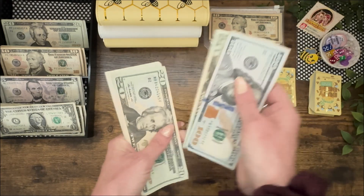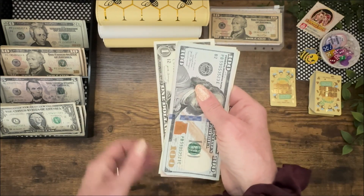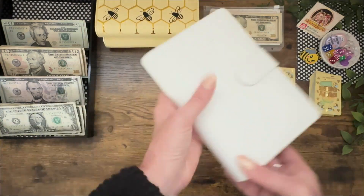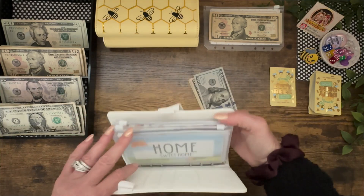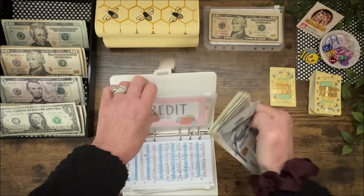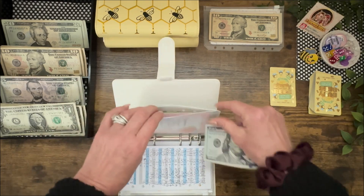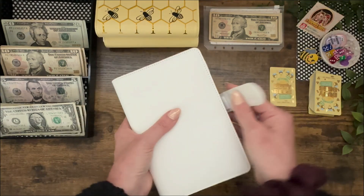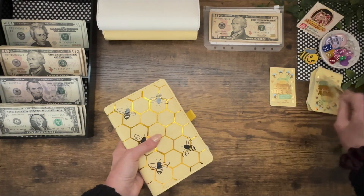Let's count this up: $198. Did not know that much was in there. Another $198 completed.